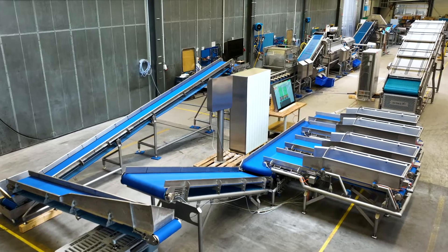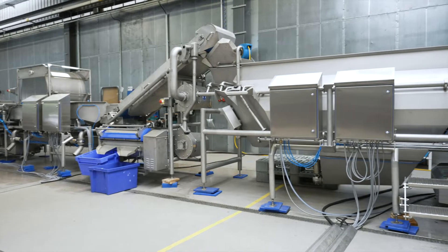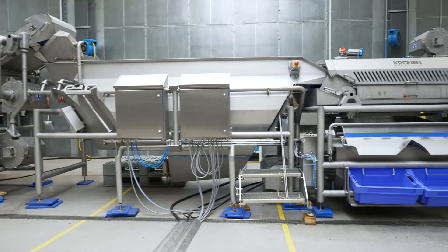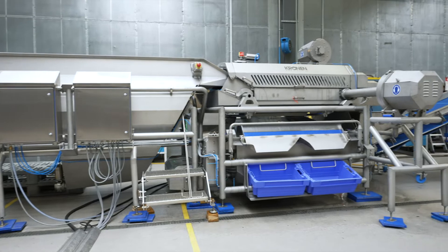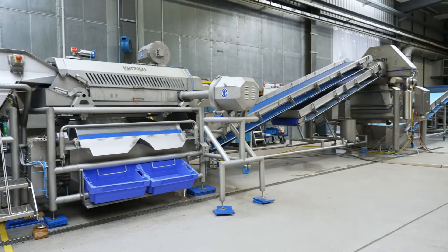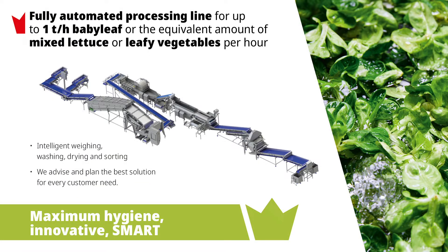With more than 40 years of industry know-how, Cronin is synonymous with machines that enable hygienic, safe, sustainable and efficient processing of fresh foods. We are an equally reliable partner for innovative and automated processing lines. Our superior planning and consulting expertise allows us to implement the perfect solution for any customer.